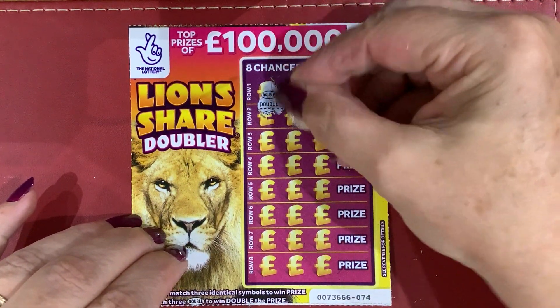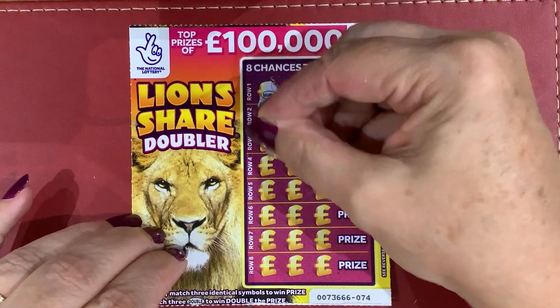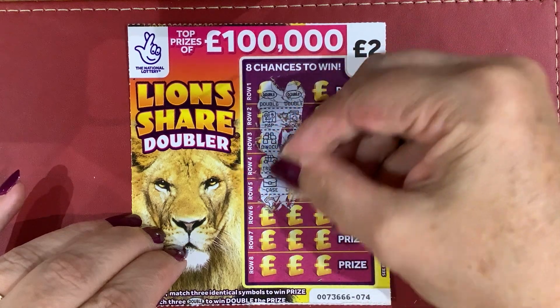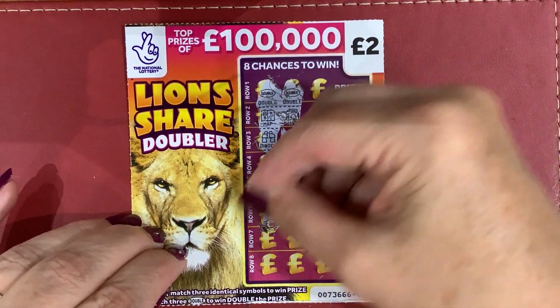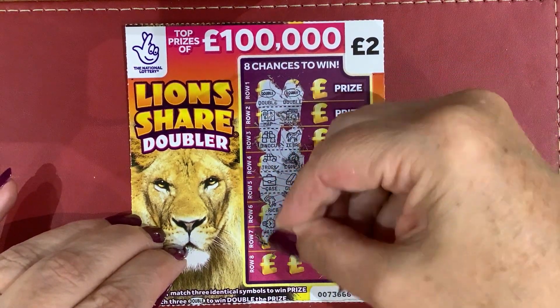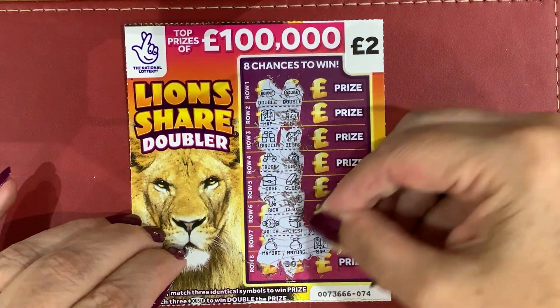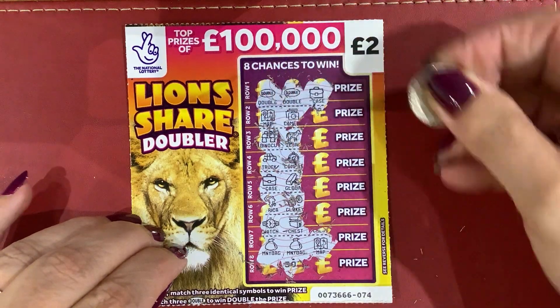Oh, double! Got two doubles there. One thing I've never done is got a full card — ever. That would be great if I did. Two bags there — not a win. Oh, is that a double? No. That is my favourite, the doubles.